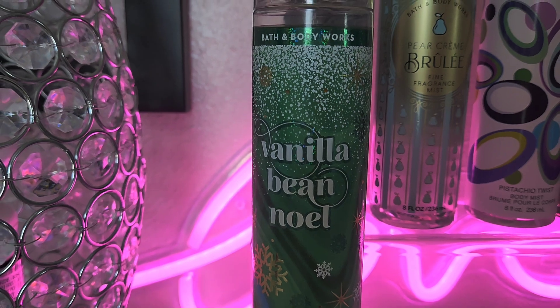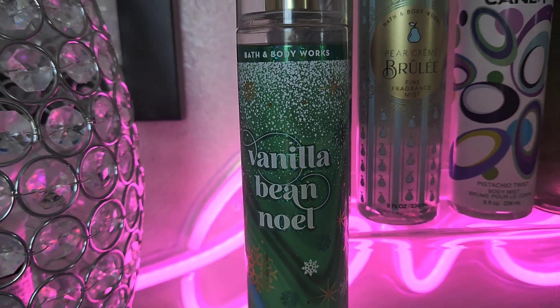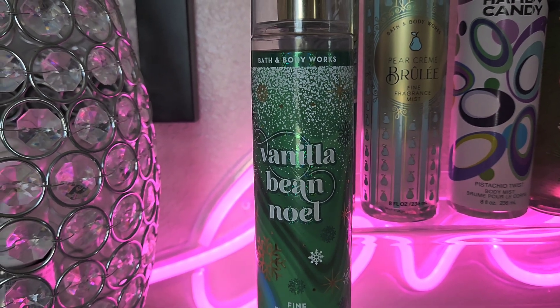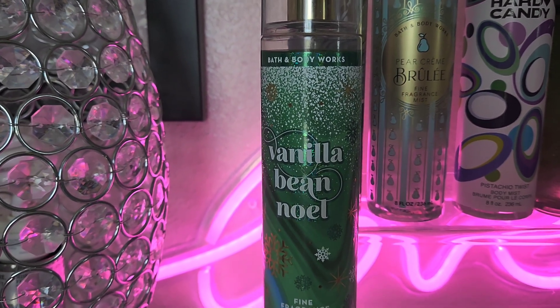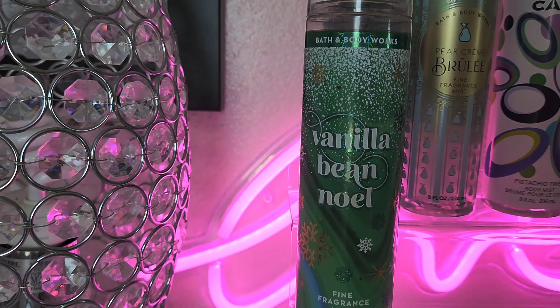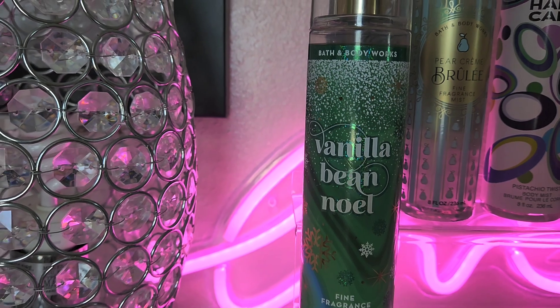We all know Vanilla Bean Noel has to be added. This one has luscious vanilla — it's like a vanilla extract smell — with sugar cookies, a little caramel, just a really good vanilla scent. We're going to add her to the tray, and she has that green packaging as well.